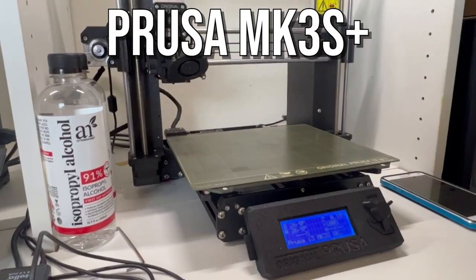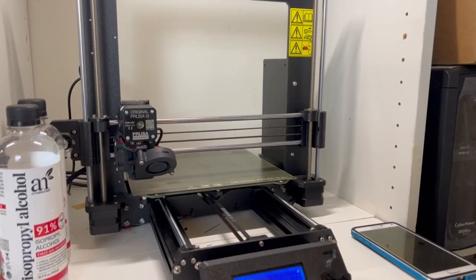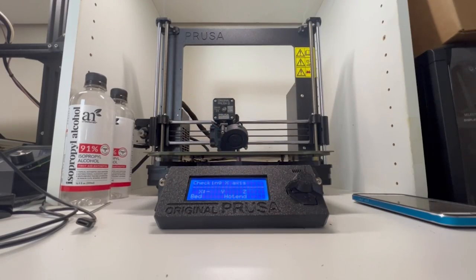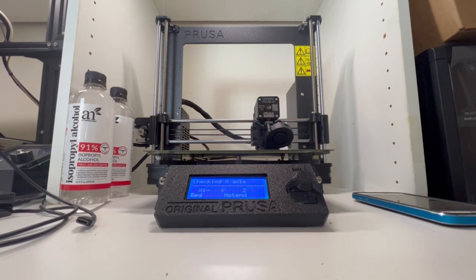In the closet I have a Prusa Mark III Plus, which is very reliable and used to be my main printer for about two years. Now that the Mark IV has been released, you should be able to get Mark III's at a pretty good price. These days, just like Re:Zero's Ram, the Prusa serves more of a supporting role in my fleet of 3D printers.